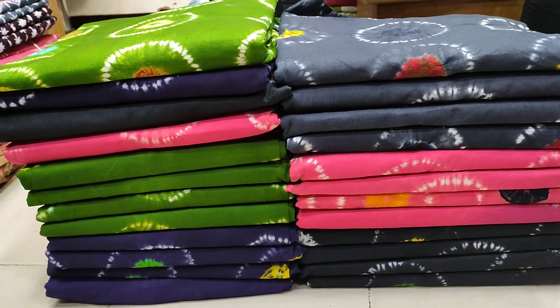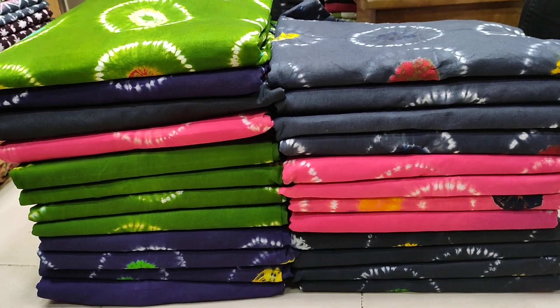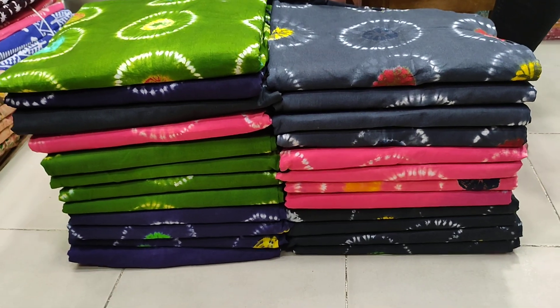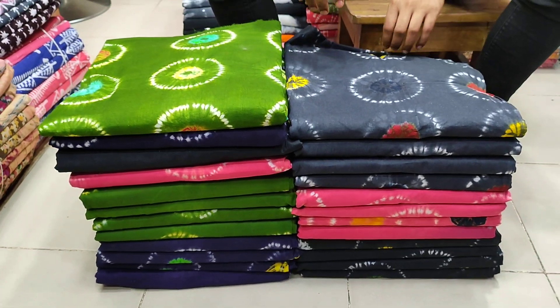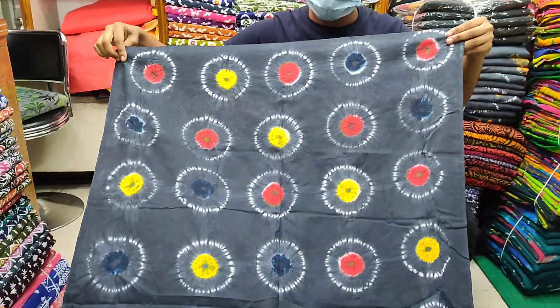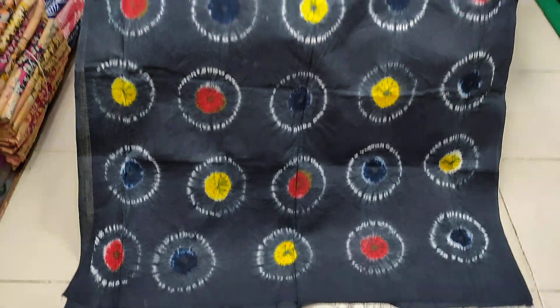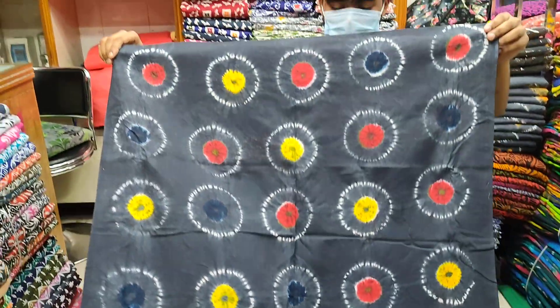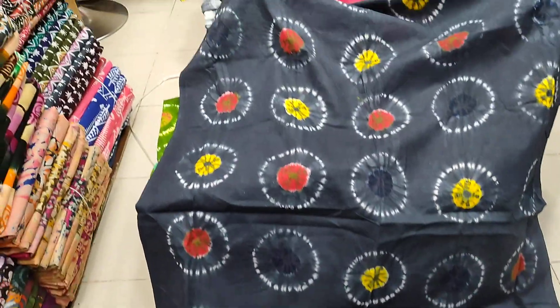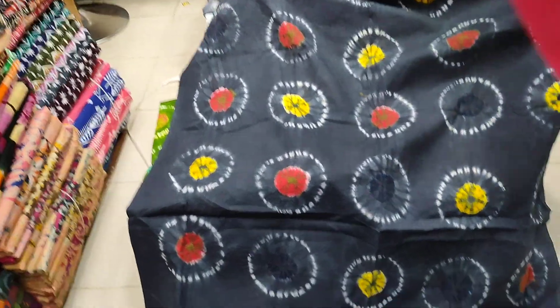This is the same design. The color is very thin.